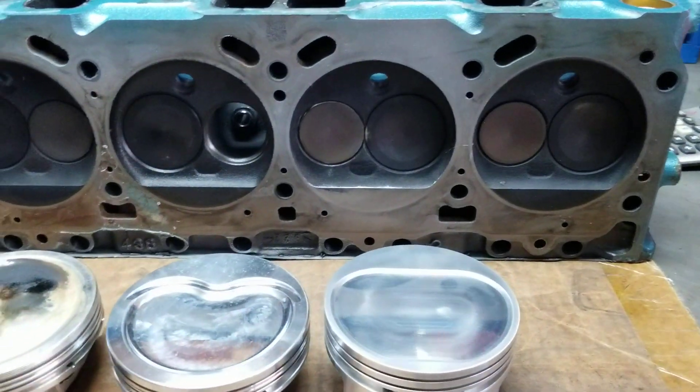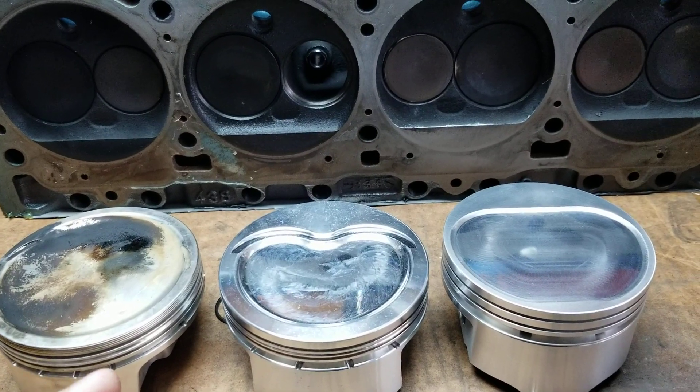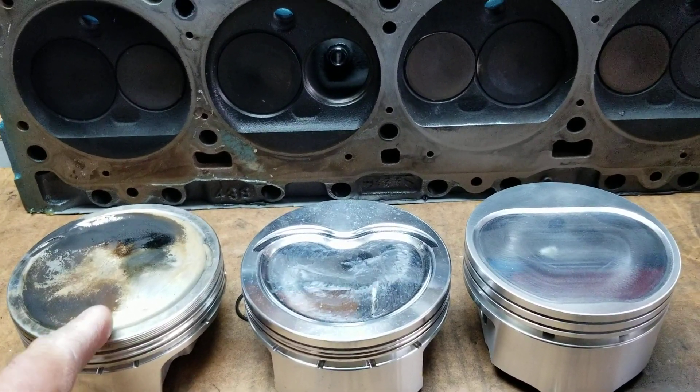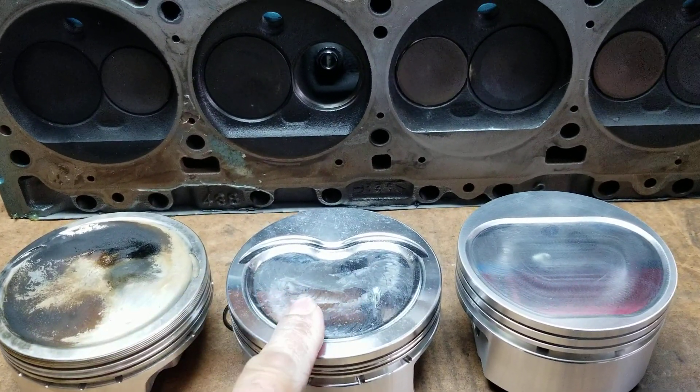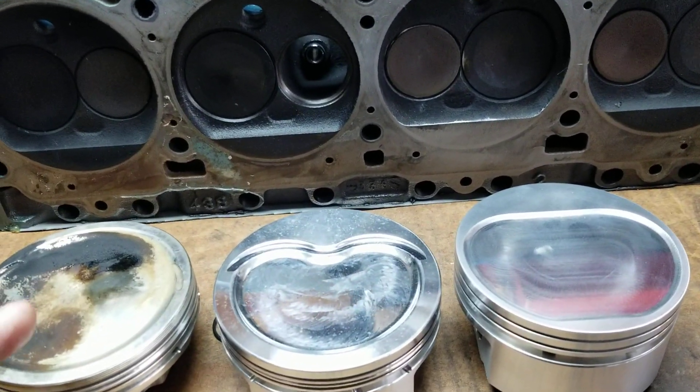Thanks for joining us here at Olds Performance and Machine. Let's take a second here. I want to talk to you guys about piston design and how your design can be better suited for your engine.